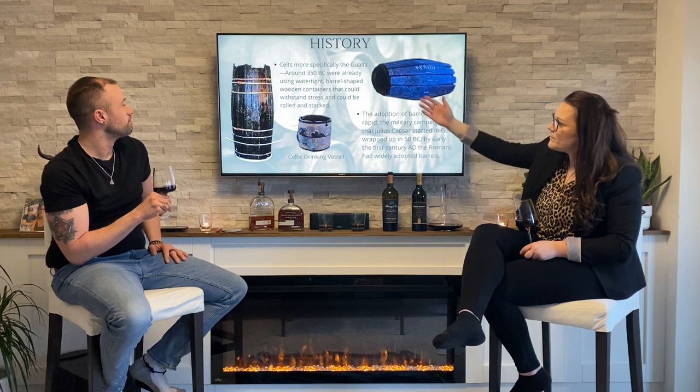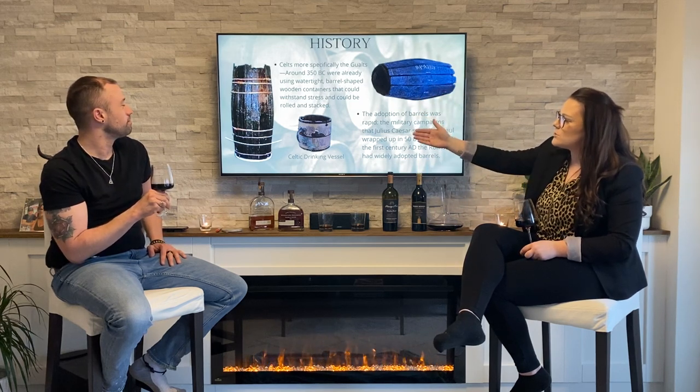Touching more on the history, we can start to see the evolution of barrels. The Celts — more specifically the Gauls — around 350 BC were already using watertight, barrel-shaped wooden containers that could withstand stress and could be rolled and stacked. As you can see on my left, the staves are in place there. It has a nice round shape, and they were being held together by hazelnut saplings.